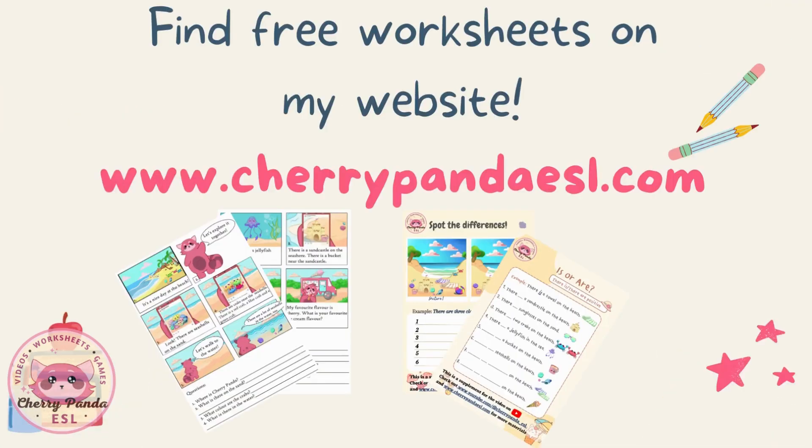Find free worksheets on my website cherrypandaesl.com.